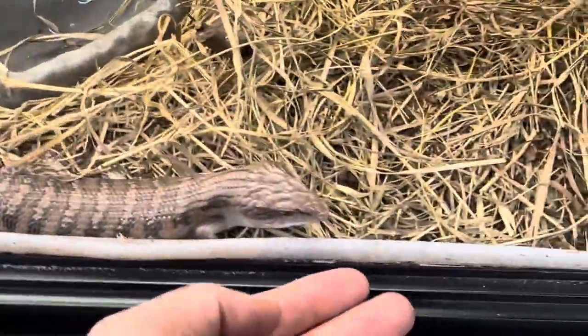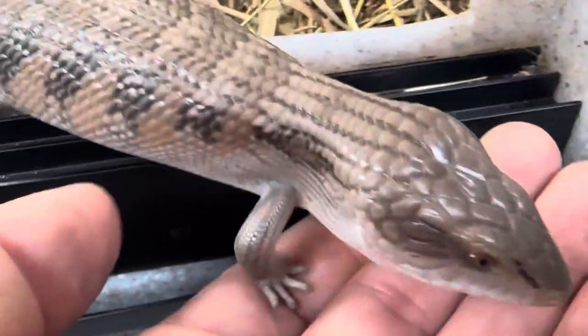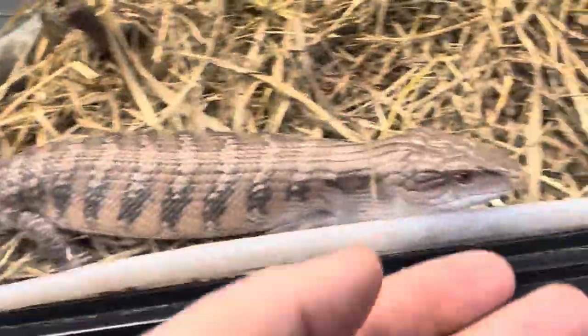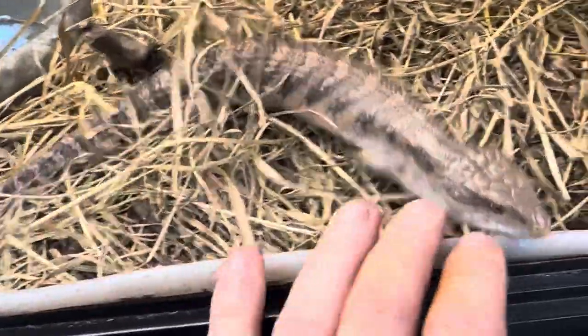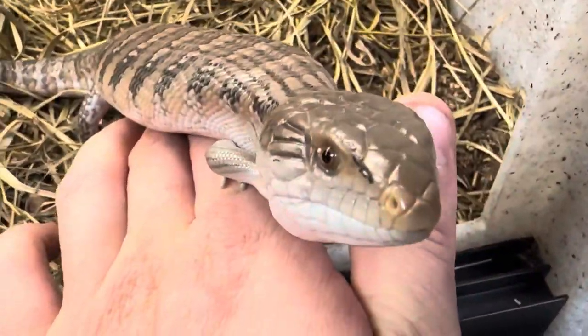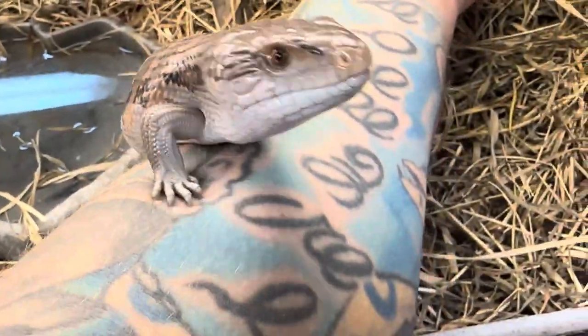If you are interested in a northern blue tongue, they're absolutely amazing animals to have and you'll never be bored with them. Guys, I hope you enjoyed this video — I know this one's been requested for a while and we finally got a northern blue tongue in. As always, thank you for subscribing, let me know what you think in the comments down below. If you are new and tuning in for the first time, please consider subscribing. Thank you so much and we will see you next time.